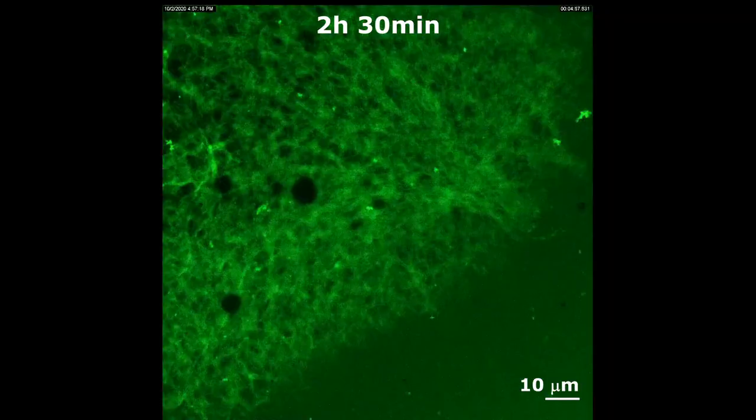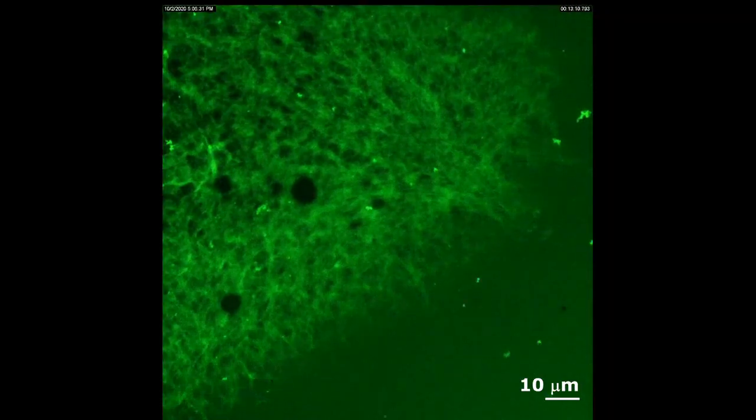The presence of a clot turns tissue-plasminogen activator on, which activates plasminogen in plasma — the enzyme that digests the clot. Here you can see a clot being digested by our coating.